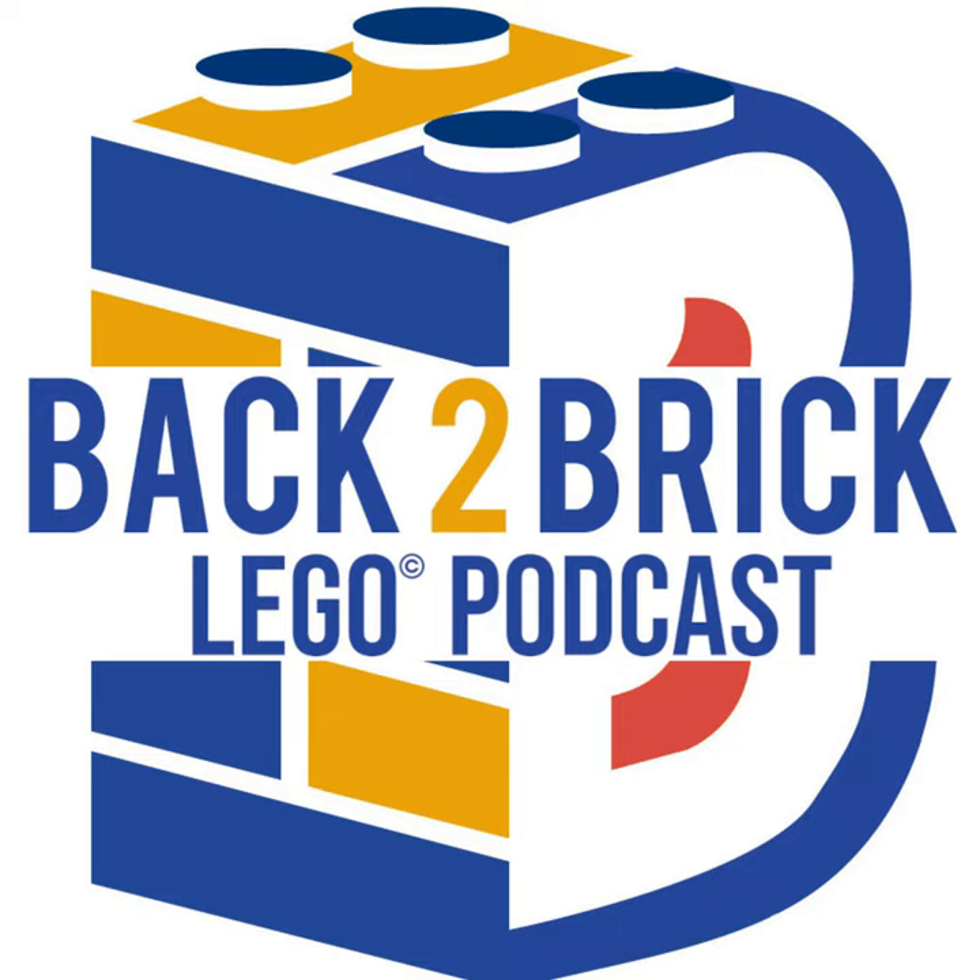All right, now let's get to the Bricking News. Hey everybody, welcome back to Back to Brick. I'm your host Garrett, and this is the podcast where we talk with fellow AFOLs from around the world about their Lego designs, and we get down to the Bricking News once a week to talk about all things Lego has been up to for the past week.